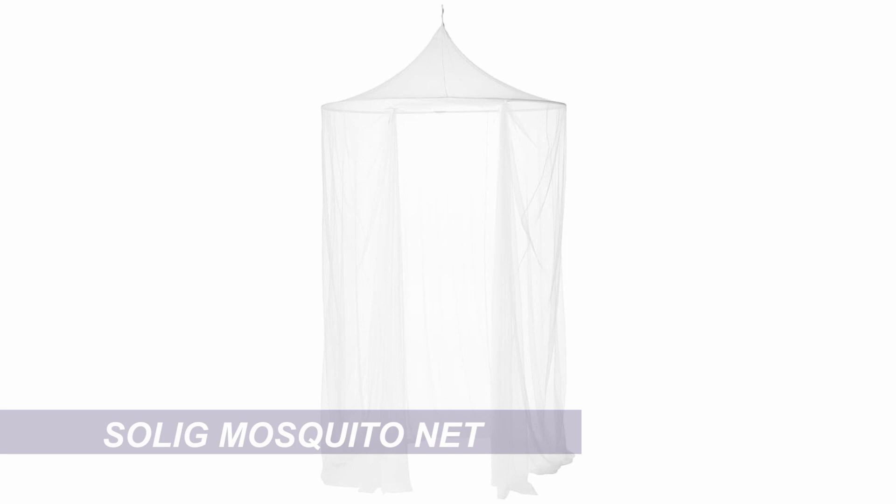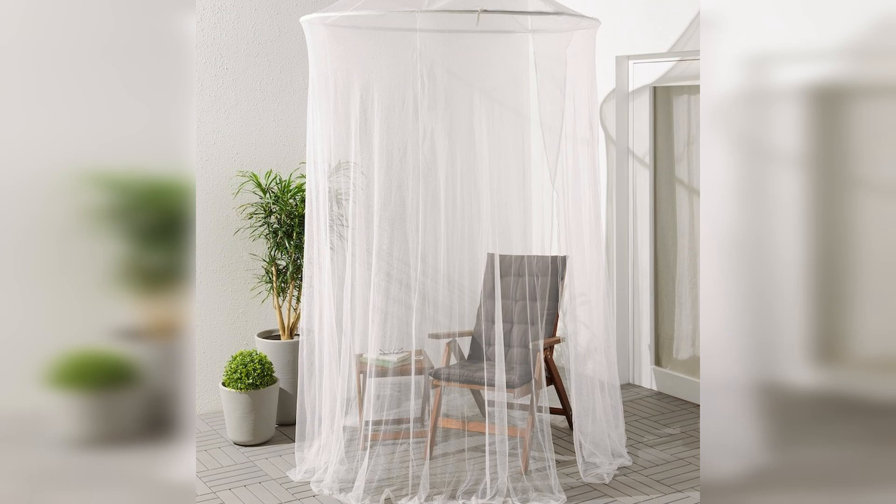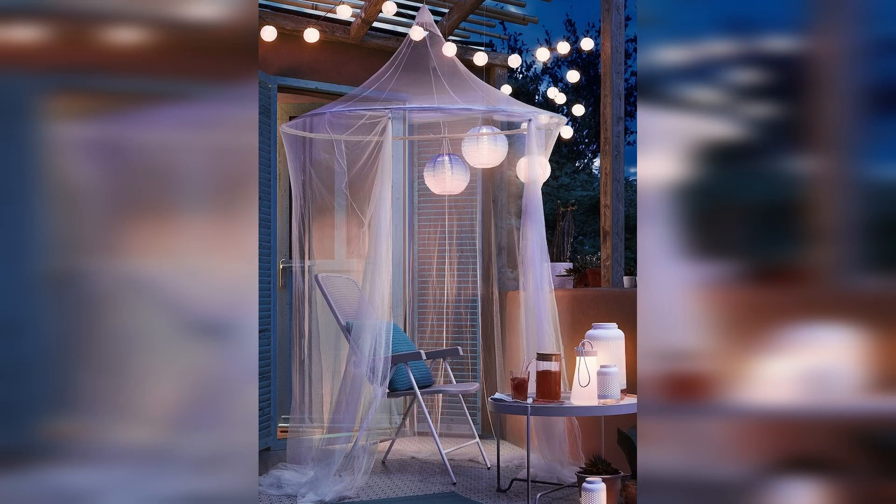I have one bonus product to share with you — this amazing mosquito net for only $19.99. It would look beautiful over a bed or hanging from a tree in the garden, or styled with fairy lights and lanterns like they've shown here. It's just such a cool product at such a great price, I had to share it.